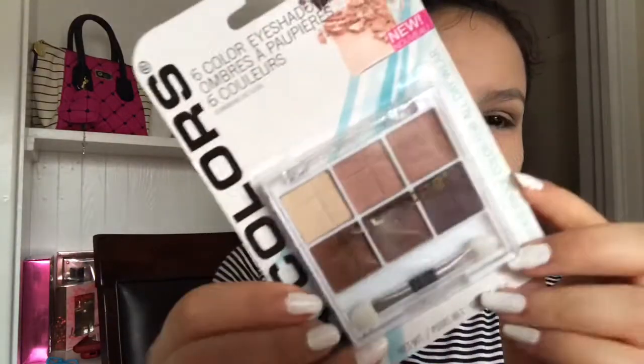It looks terrible. Okay, I guess I have to do my eyeshadow now. I'm gonna go in with this shade in the crease. They don't come out as pigmented as they look — this one looked really light but in the crease of my eye it looks extremely dark. Next thing I got was the LA Colors six-color eyeshadow palette. I'm just gonna take this shade in the crease.